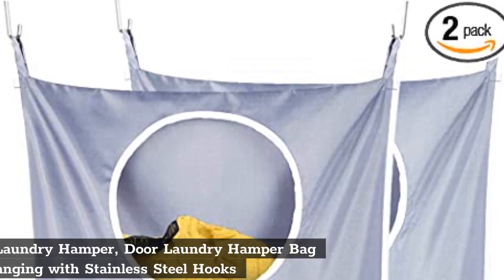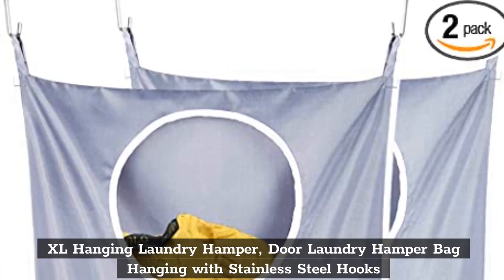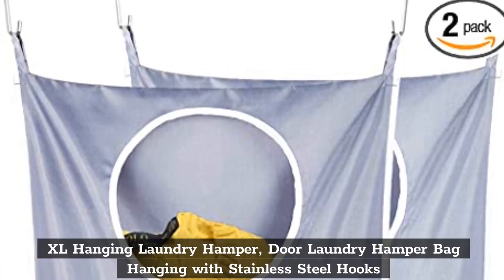Top 1: XL Hanging Laundry Hamper — Door Laundry Hamper Bag Hanging with Stainless Steel Hooks.